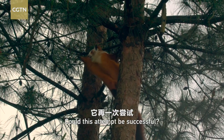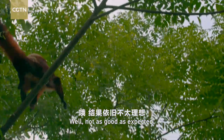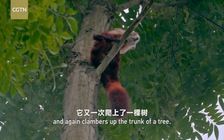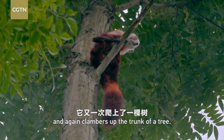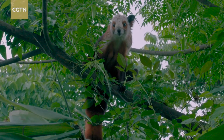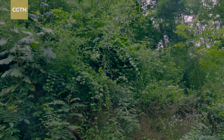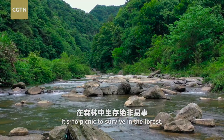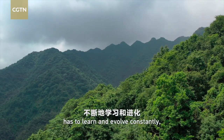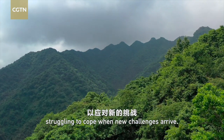Could this attempt be successful? Well, not as good as expected. The young one refuses to give up and again clambers up the trunk of a tree. Now it has plucked up enough courage. It's no picnic to survive in the forest. Each species has to learn and evolve constantly, struggling to cope when new challenges arrive.